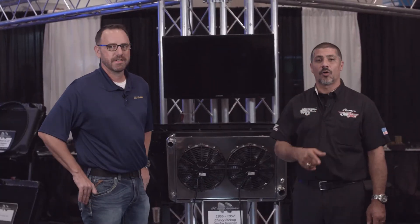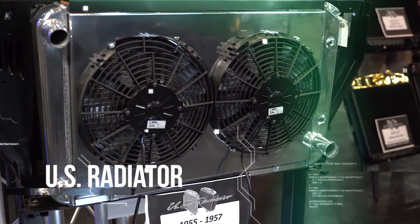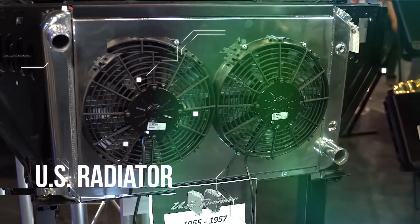So if you guys are building your custom car or you need a U.S. Radiator for your regular application, you want to check out U.S. Radiator.